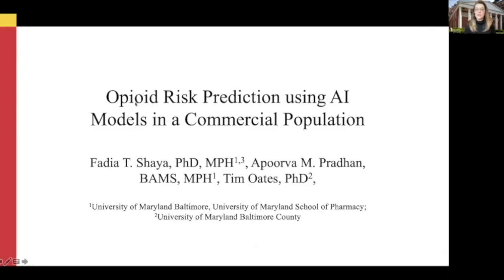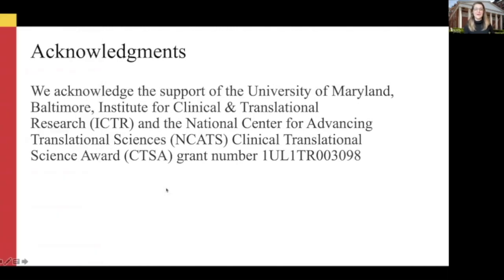We would like to acknowledge Dr. Lehman and colleagues and the ICTR at Hopkins for hosting us. We would also like to acknowledge the ICTR at the University of Maryland, Dr. Davis and his team, and at UMBC as well, as well as our sources of support — the ATIP grant and the MSERC Center on Excellence in Regulatory Science and Innovation — for supporting the efforts of Dr. Pradhan in her fellowship. We are delighted to be presenting today on this very important topic.